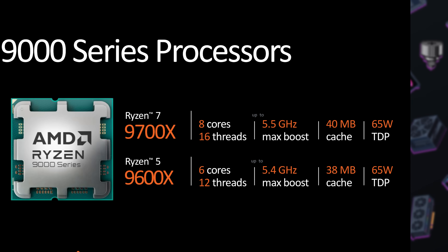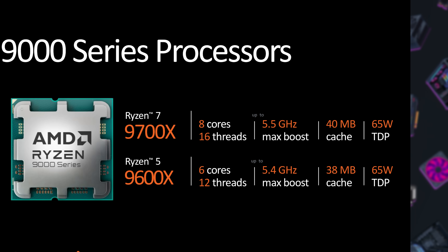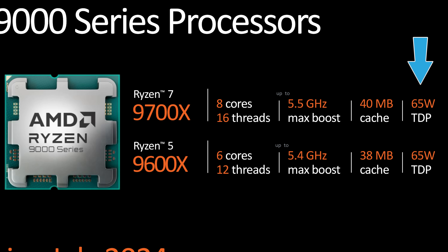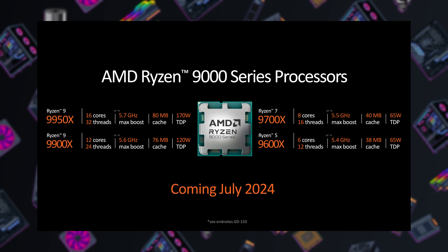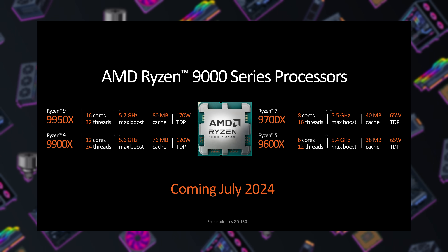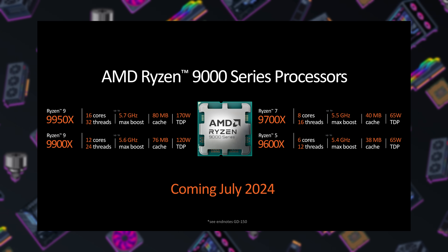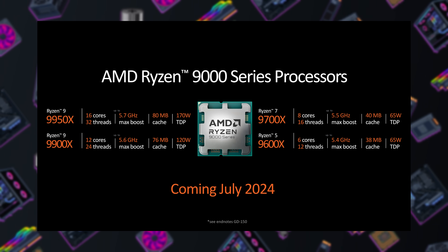Next up in the 4-CPU lineup is the 9700X, the 8-core 16-thread model with a 5.5 gigahertz boost and 40 megs of shared cache, with a 65-watt TDP. That is down from previous generation 8-cores — the 7800X 3D was 120 watts and the 7700X was 105 watts. The standard Ryzen 7700 without an X or 3D was also 65 watts, so we'll see how much of a performance improvement the 9700X can provide versus that chip at the same TDP.